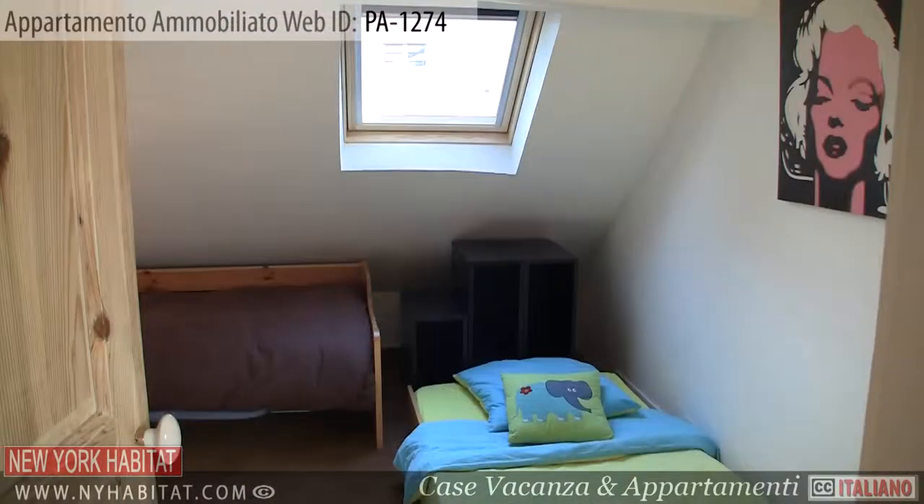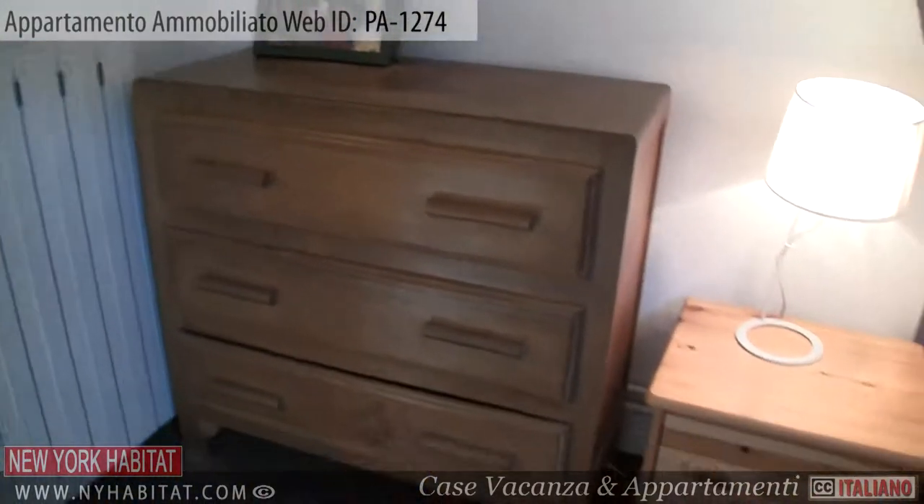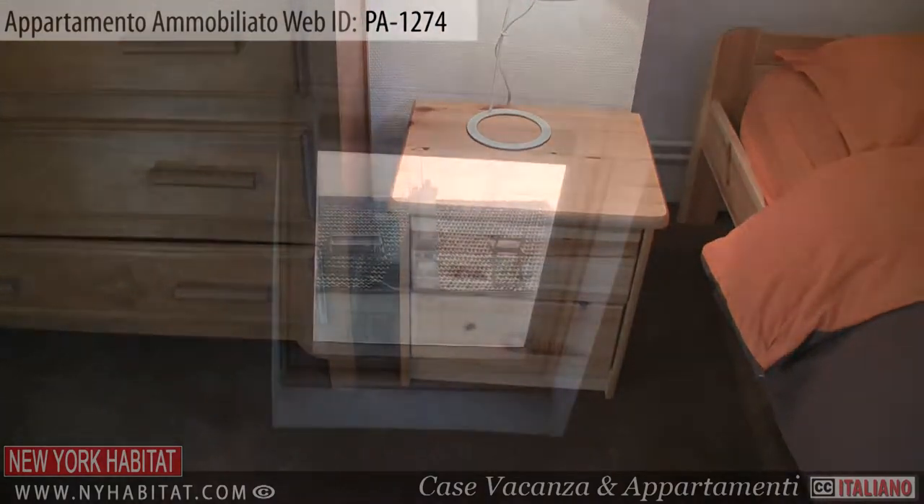Near the bathroom is the first bedroom. This furnished bedroom is equipped with two single-sized beds. There is also a skylight providing natural light to the space.